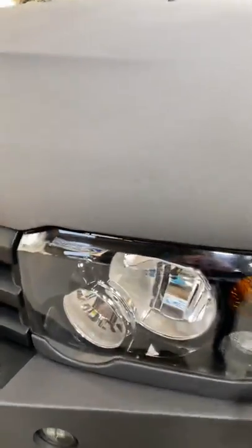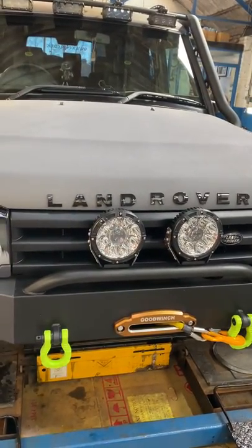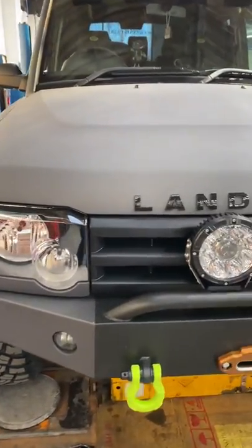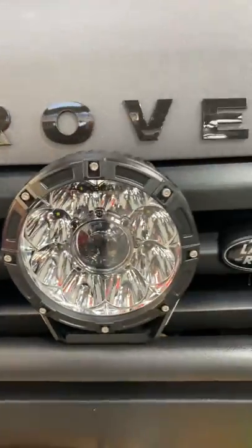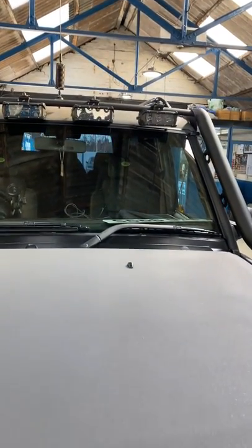Brand new headlights — I think these are some of the last brand spanking new old-stock lights. Malting's Off-Roads got them. The spotlights and aux beam at the top — I'm not sure what the top ones are, I've forgotten. There's been that much done to this car, I should have written it all down.